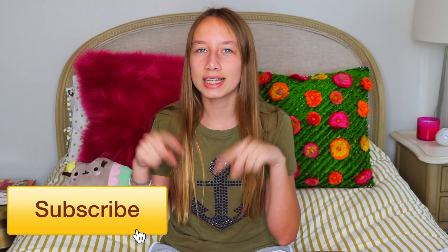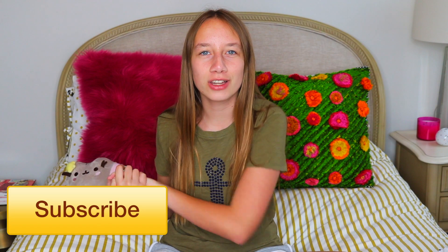Hi everyone, it's Valen and welcome to my channel. I'm super excited about today's video. Today I'm going to be doing a summer haul because school is finally over and it's finally summer season. I got such cute clothes and I wanted to show you guys everything. If you're excited about summer starting, give this video a thumbs up and subscribe by clicking the button below. Without further ado, the first store is Abercrombie.